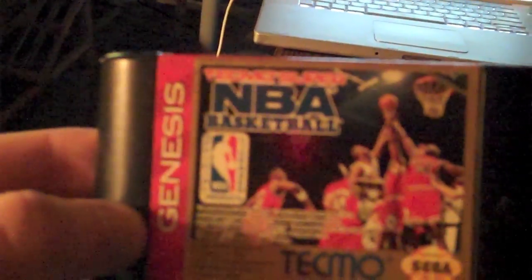Everything else is by weight and I think my total was like $15 something. I found a Genesis game — Tecmo Super NBA Basketball. I found a Capcom arcade stick for the Super Nintendo — really cool.